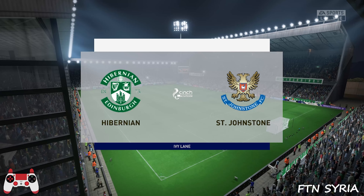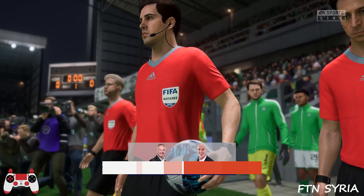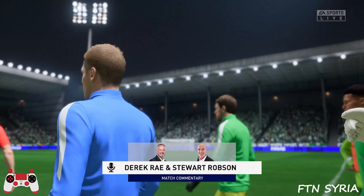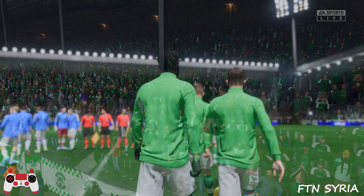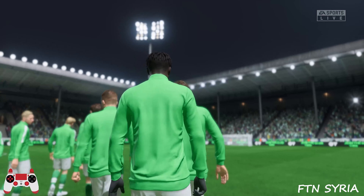Hello and a warm welcome on what is a glorious night for football, perfect playing conditions. I'm Derek Ray and sharing commentary with me as usual is Stuart Robson, gearing up for this pulsating cinch premiership contest. It's Hibernian and they face St. Johnston.